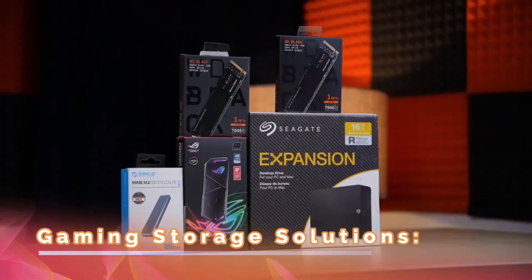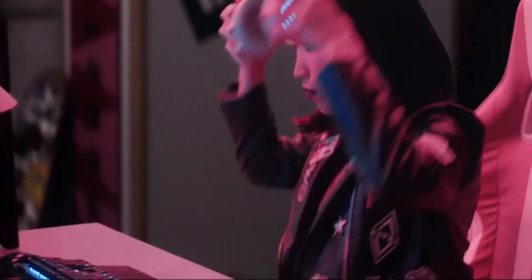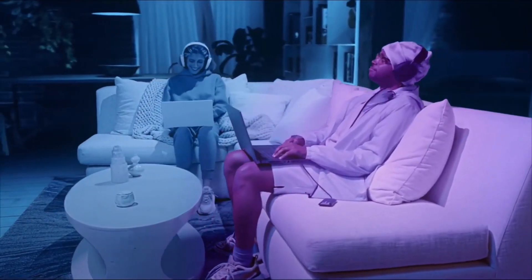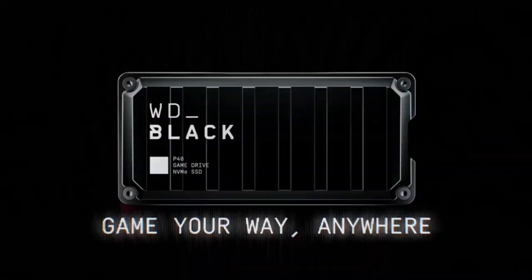Gaming Storage Solutions: With game sizes increasing, having enough storage space is crucial to keep all your favorite games installed and ready to play. External hard drives or SSDs are great options for expanding your storage capacity. They are easy to set up and provide a significant increase in storage space.